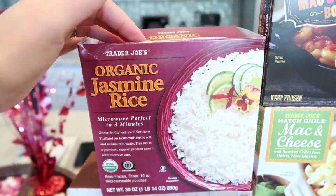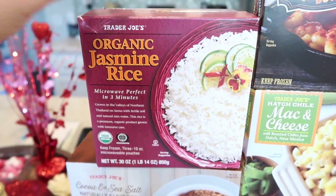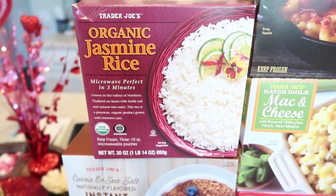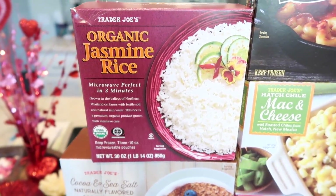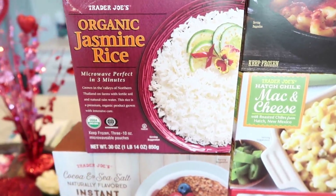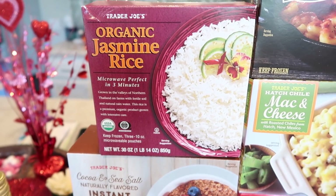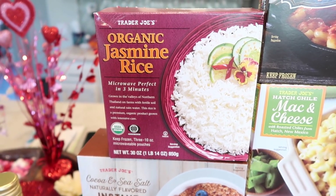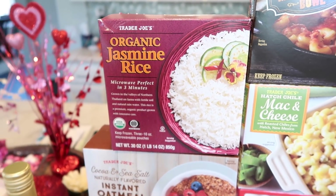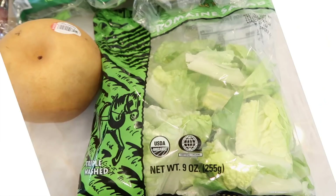The last frozen product I grabbed was the organic jasmine rice. I haven't purchased this in a while because I've been making homemade rice, but I just used up my last bag. It is more expensive and not very economical if you're budgeting, but it's definitely a convenient splurge. I'll go ahead and put all the frozen stuff away and be back with the rest of the haul.